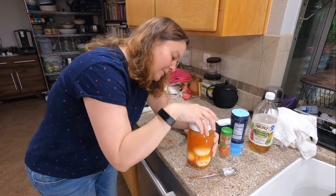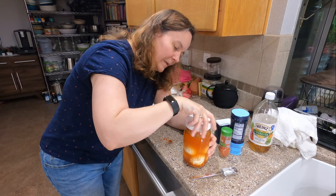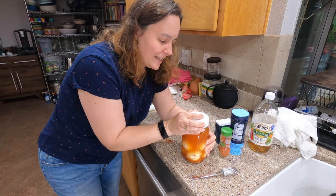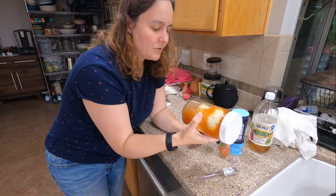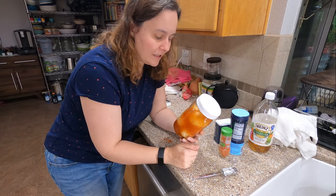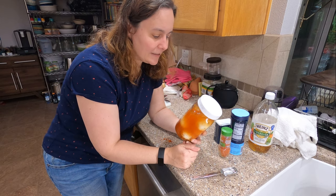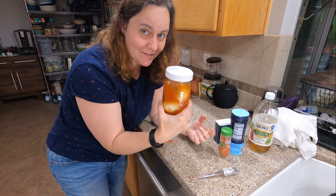Usually because I get hungry for these eggs I will start eating them the next day. But really I would say if you wait two or three days the flavor is just going to be really really good. They have a little bit more of a smoky sweet kind of flavor than your typical pickled egg. I hope you enjoy this — let me know what you think of your pickled eggs.